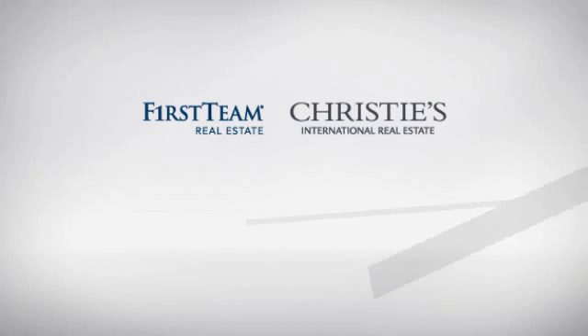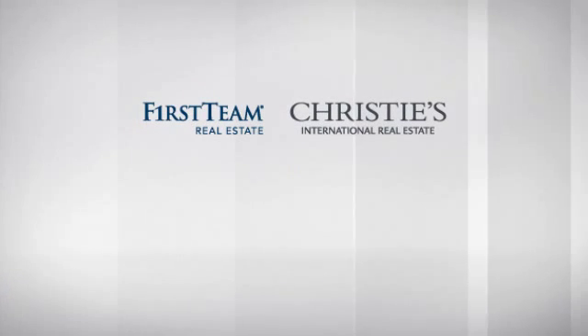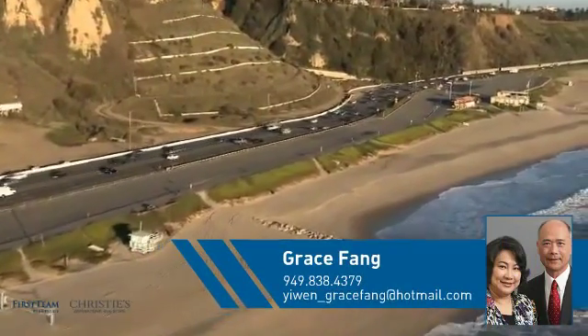At First Team Real Estate, you'll find a place you'll feel right at home in. This video is brought to you by your real estate agent, Grace.